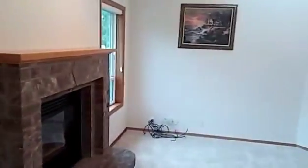This is where the entertaining goes down. This is where the TV would go — the entertainment system.